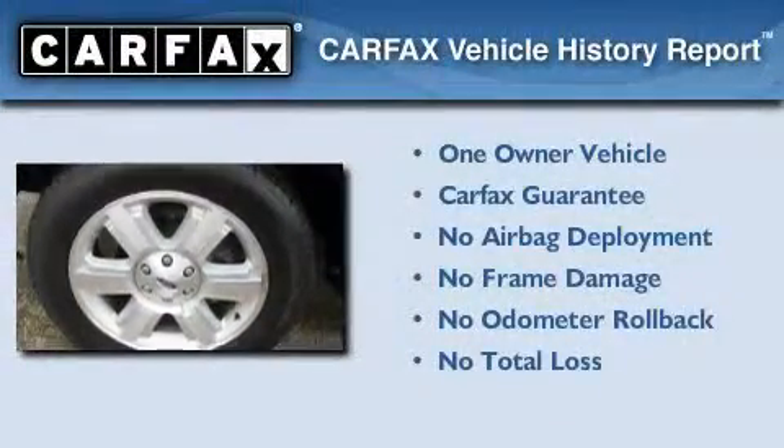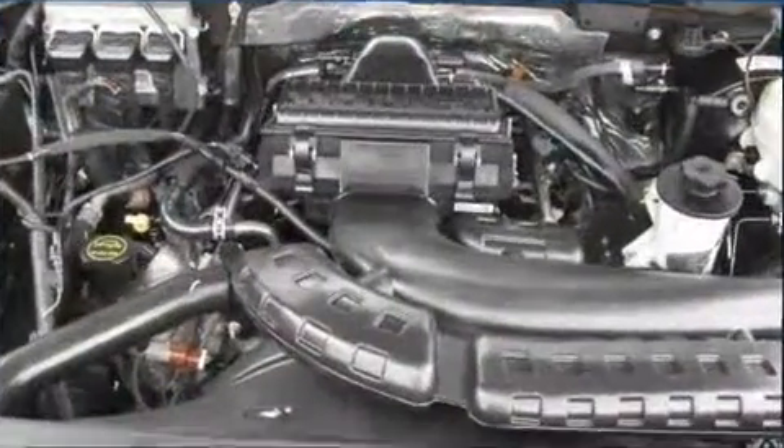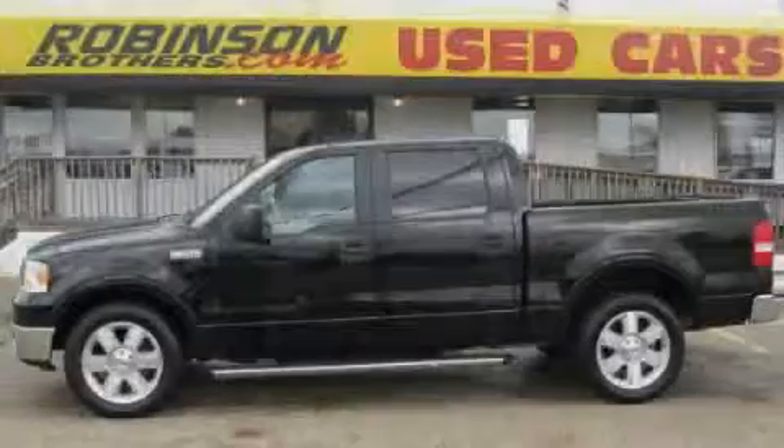This Ford has had only one owner and it qualifies for the Carfax buy-back guarantee. This vehicle is sure to sell fast. Call and arrange your test drive today.